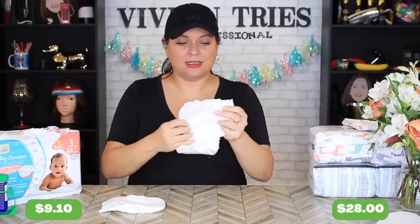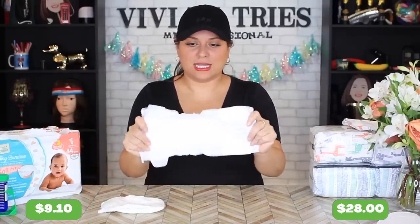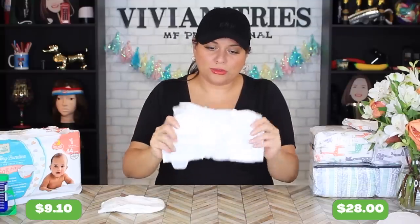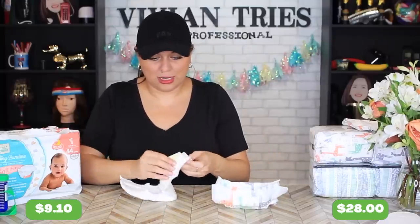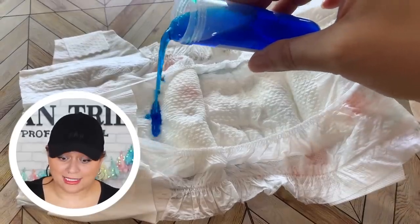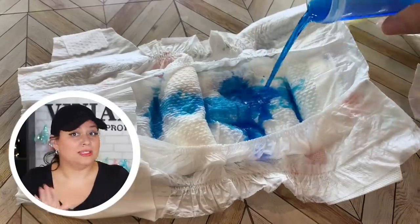Let's see what the inside looks like. The Honest Company one has a great little stretch and there is quilting to the inside of the diaper, which is awesome. The Aldi one has great stretch as well but is not quilted on the inside. We pour 50 milliliters of water — absorbed nicely and it took it all. I think it could even take a little bit more. Impressed so far.